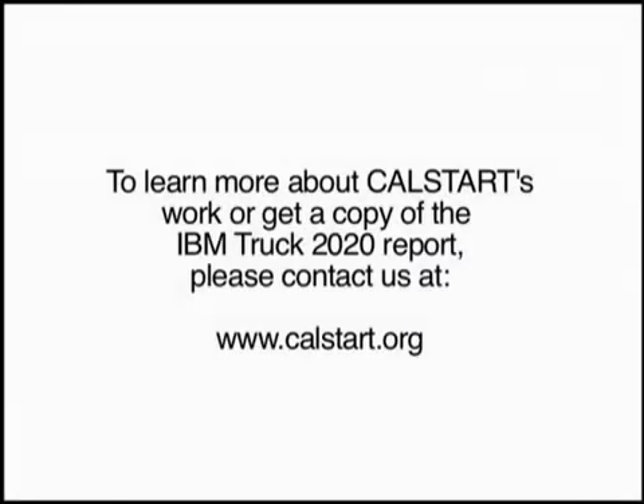The HTUF Conference is critically important for a variety of reasons. These new technologies help us tackle carbon and reduce emissions in our urban regions and help reduce fuel use. But even more importantly to this country right now, these are high-tech jobs that are being driven into the truck industry. Eight years ago, we had no hybrid technology. Today, almost every truck maker has a hybrid product. We're also seeing plug-in and battery electric. High efficiency trucks will be one of those green tech sectors that will help transform not just the truck industry, but our nation. To learn more about CalStart's work or get a copy of the IBM Truck 2020 report, please contact us at www.calstart.org. This is Jeff Gluck reporting.